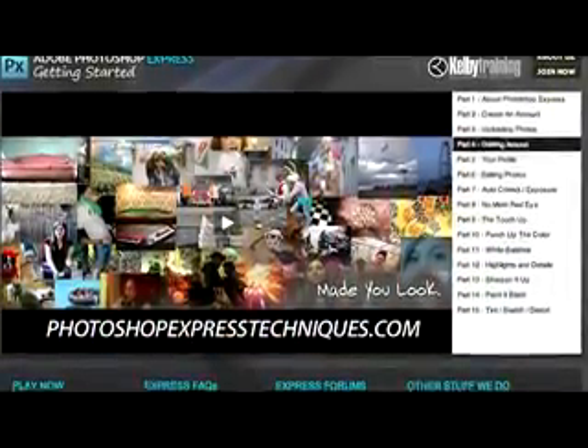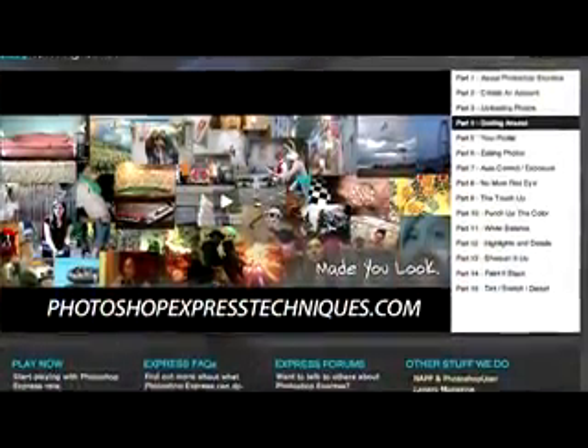Matt did a whole learning center sponsored by NAP over at PhotoshopExpressTechniques.com, where he takes you through all the different steps. But here we're just giving you a first look at what the interface looks like. That's the editing window. There's a little cancel and plus button, and there are also the galleries — that's a very cool part.